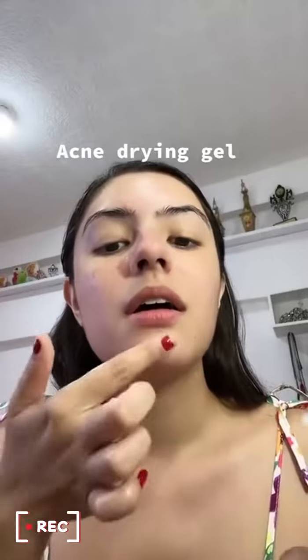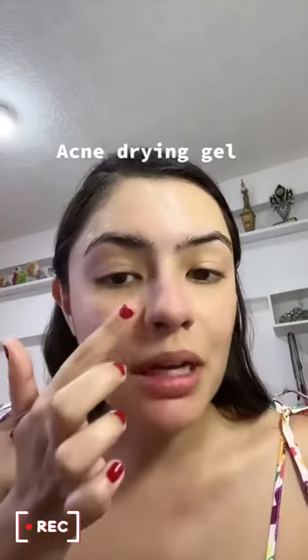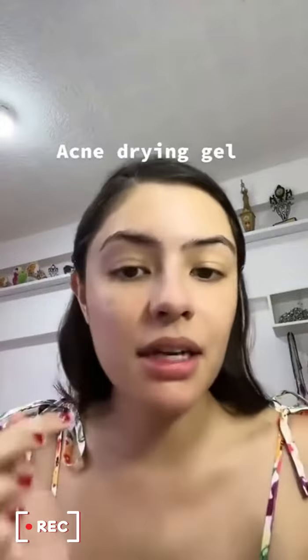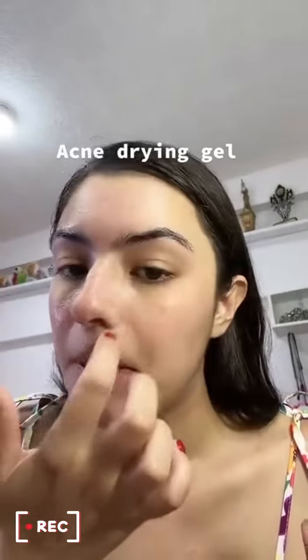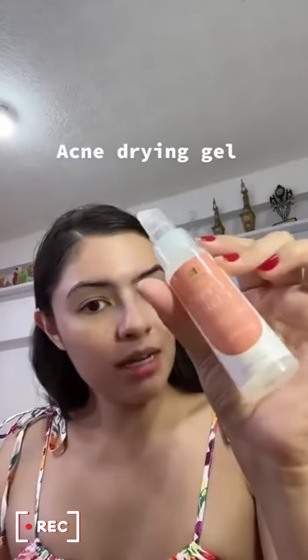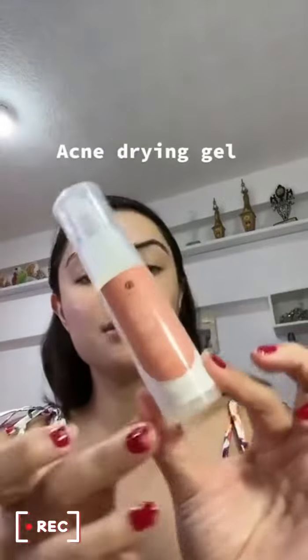Hindi na siya mag-break out ng malala. So, pag may nararamdaman kayo na ano, may acne kayo, apply na kayo agad para prevention sa mga acne breakouts. Ganun lang kasimple. Enjoy this! Try it out!